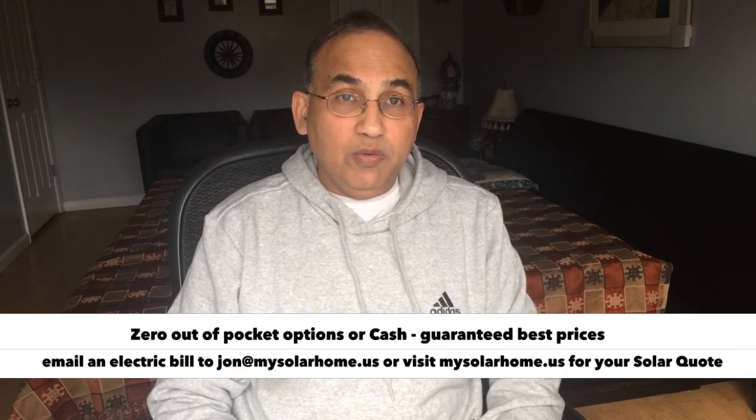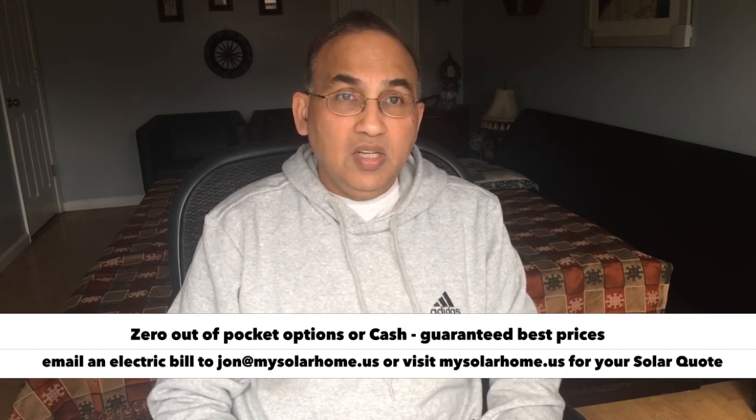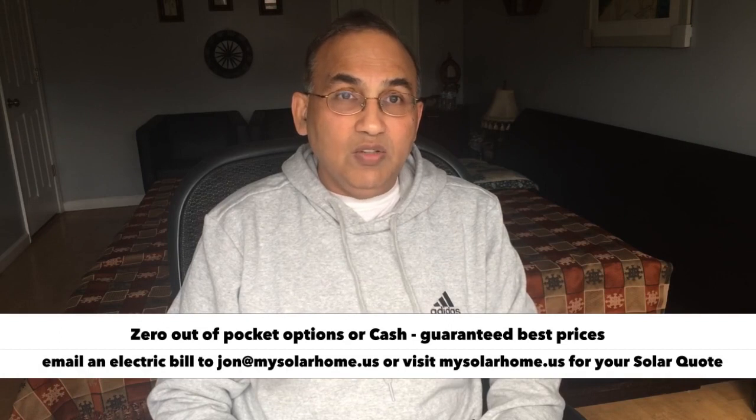I look forward to hearing from you. Thank you for watching my videos. There are many more videos on my channel on going solar — the whole process, about solar panels, about inverters. But this one I'm keeping it short, just to tell you why solar is wonderful in South Carolina. Have a great one. Do like and subscribe. Thank you for watching.